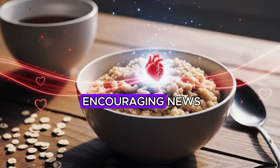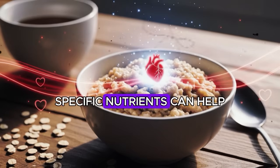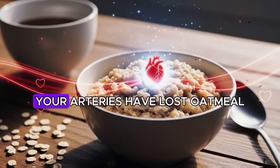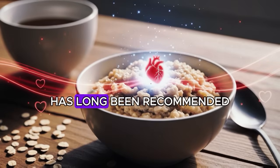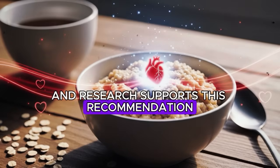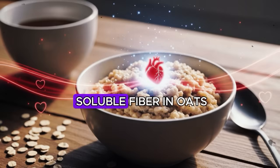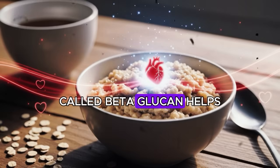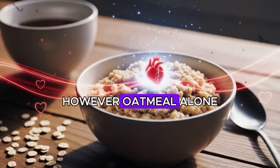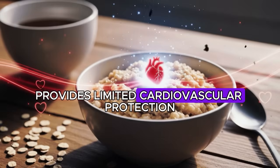But here is the encouraging news: specific nutrients can help slow this process and even restore some of the elasticity your arteries have lost. Oatmeal has long been recommended as a heart-healthy breakfast, and research supports this recommendation. Studies show that the soluble fiber in oats, called beta-glucan, helps reduce LDL cholesterol levels. However, oatmeal alone provides limited cardiovascular protection.